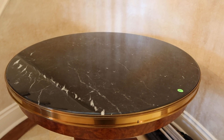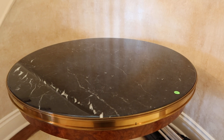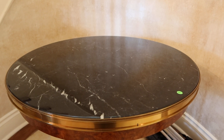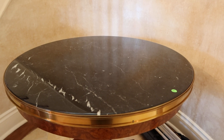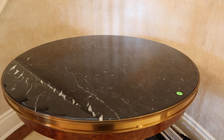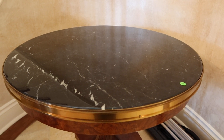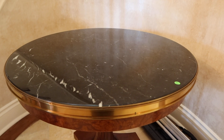This is lot number 93, another example of beautiful Italian craftsmanship. This is a Francesco Malone New Empire end table. It's a burl wood base and wood pedestal with a round marble top and a brass ring. It's about 35 inches round, 28 and a half inches tall.